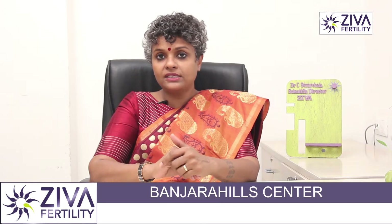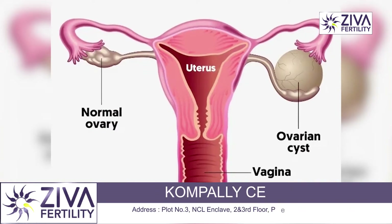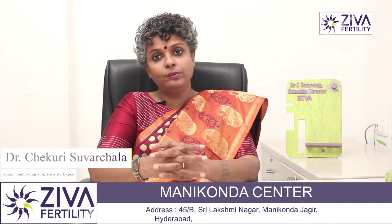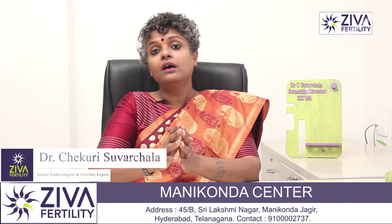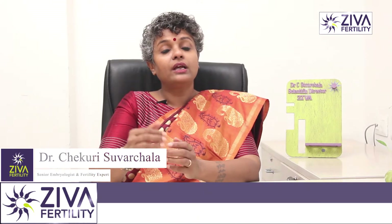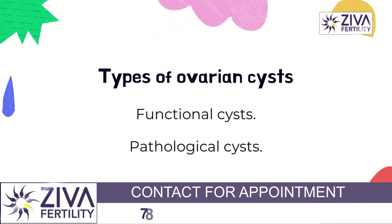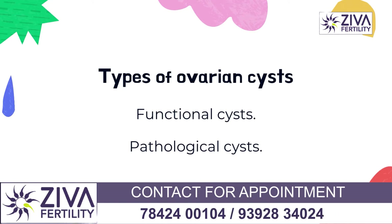Ovarian cysts are not harmful, but if they grow too much and erupt and release fluid or blood, that could be harmful. Or if they are cancerous in nature and lead to cancer, they are also very dangerous. Ovarian cysts are of two types: functional cysts or pathological cysts.